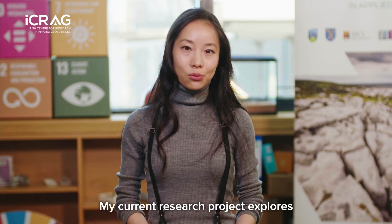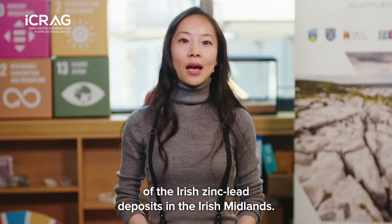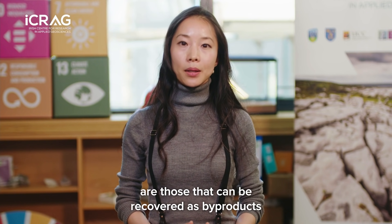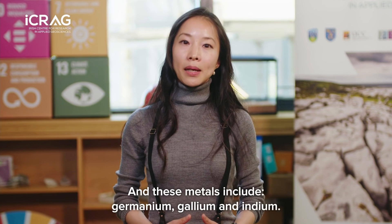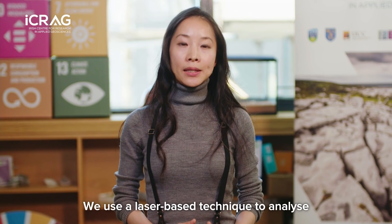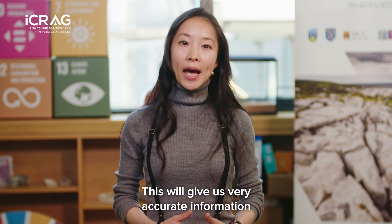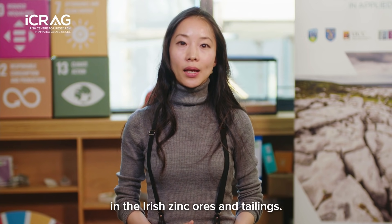My current research project explores the energy critical metal potential of the Irish zinc-lead deposits in the Irish Midlands. The critical metals I am particularly interested in are those that can be recovered as by-products from processing the chief zinc ore, sphalerite. These metals include germanium, gallium and indium. We use a laser-based technique to analyze the critical metal contents of the sphalerite as well as mine tailings, which gives us very accurate information on how many critical metals there are in the Irish zinc ores.